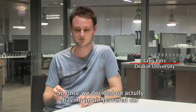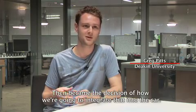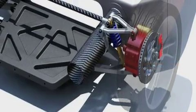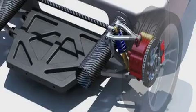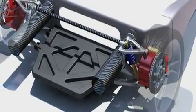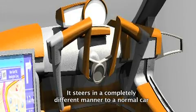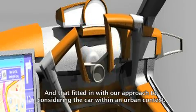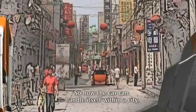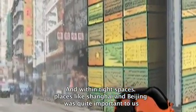Once we decided on an air-powered car, it became a decision of how we're actually going to integrate that into the car. We decided on mounting them in the hubs. Compact in design, these wheel-hub motors supply sufficient power to the vehicle and provide a high starting torque at very low revolutions of the shaft. It steers in a completely different manner to a normal car, and that fitted in with our approach to considering the car within an urban context — how the car can handle itself within a city and tight spaces. Places like Shanghai and Beijing were quite important to us.